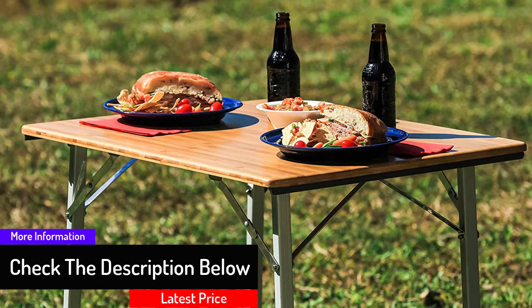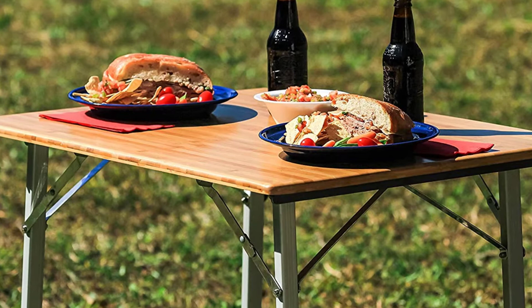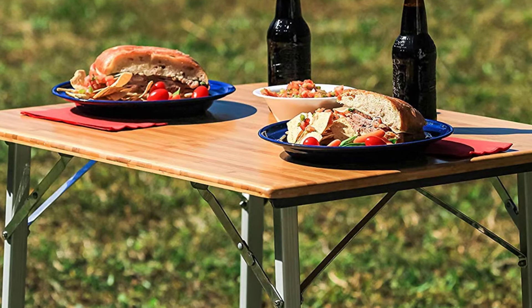When you purchase this table, you will be able to get after-sales service and a warranty period of one year, just in case the table gets damaged. Finally, this product has a convenient carrying handle that makes it easy for you to move the table around to any place of your choice.